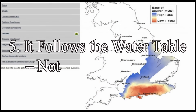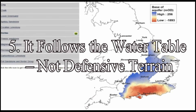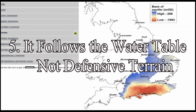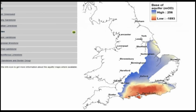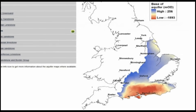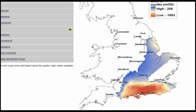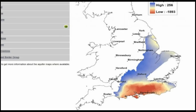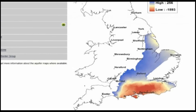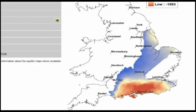Point 5: It follows the water table, not defensive terrain. A defensive ditch should, by all logic, run along strategic high points, ridges, lookouts and natural choke points. But Car Dike doesn't. It meanders across the lowlands, carefully hugging springs, ancient riverbeds, and the contour lines of the landscape. And this isn't bad planning — it's brilliant hydrological design.